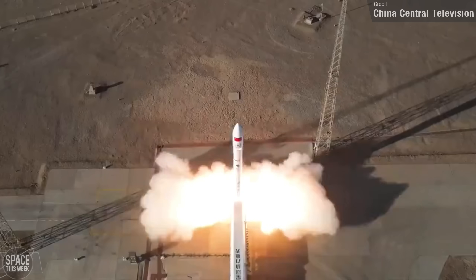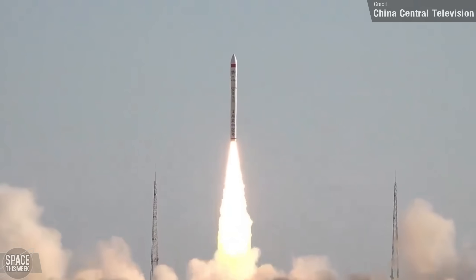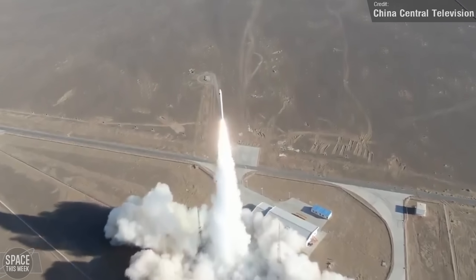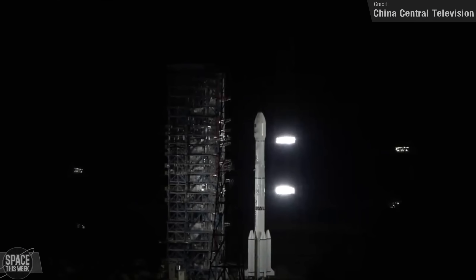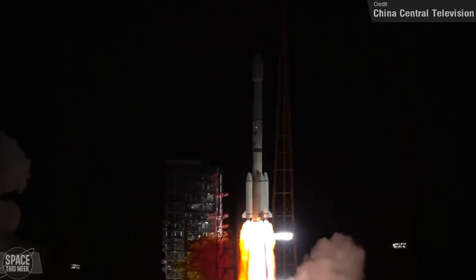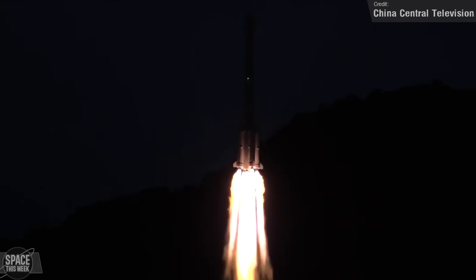The 30th of May saw two more Chinese launches. One was another Ceres-1 rocket, this time carrying five satellites to orbit from the Jiuquan Satellite Launch Center — two satellites being technology demonstration platforms, while the other three were Yun-Yao-1 meteorology satellites operated by the China Academy of Sciences. The other launch on the 30th was a Long March 3BE, which carried Pakistan's Paksat MM-1R to geosynchronous orbit. The satellite will be used for communications and is equipped with nine antennas and 48 transponders in the C, Ku, Ka, and L bands.